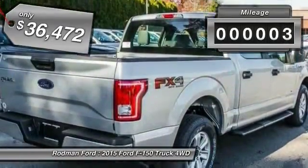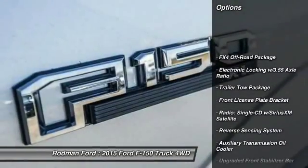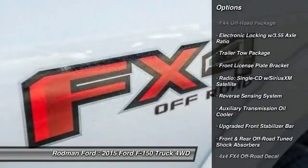This vehicle has less than 100 miles. Here are some of this vehicle's great options: traction control, dual airbags, front air conditioning, and power steering.